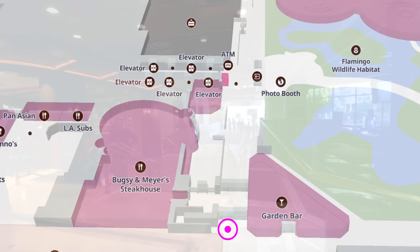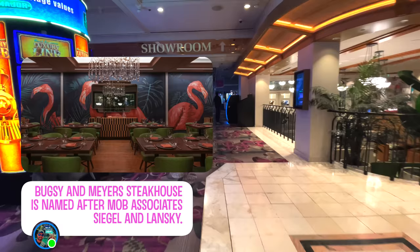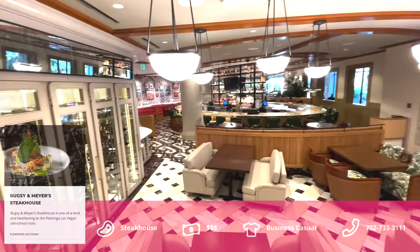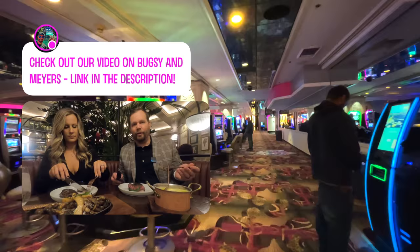Right here on this corner you're going to find the Flamingo's nicest restaurant: Bugsy and Meyers Steakhouse, named after famed mobsters Bugsy Siegel and Meyer Lansky. This steakhouse is very good — we ate there about a year and a half ago and had a great time: a beautiful dining room and a great menu. Check out that video linked in the description below.